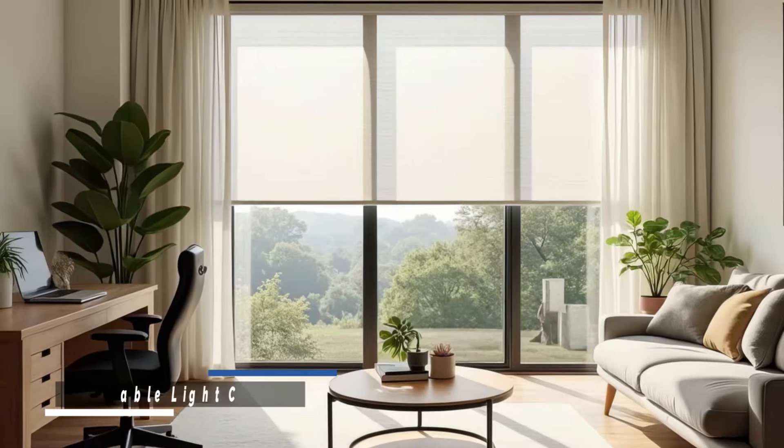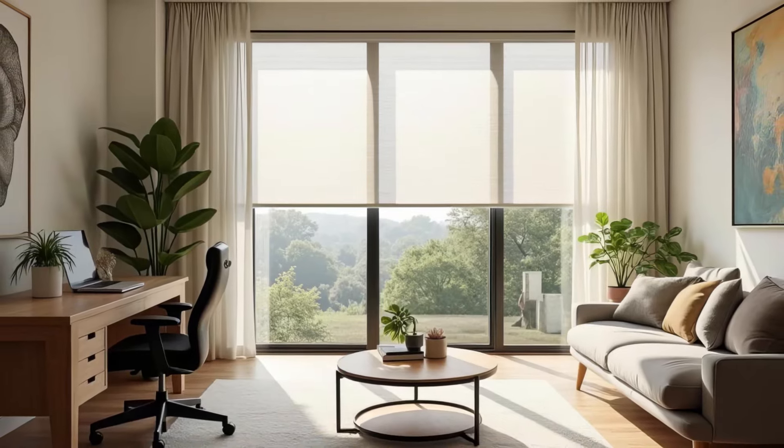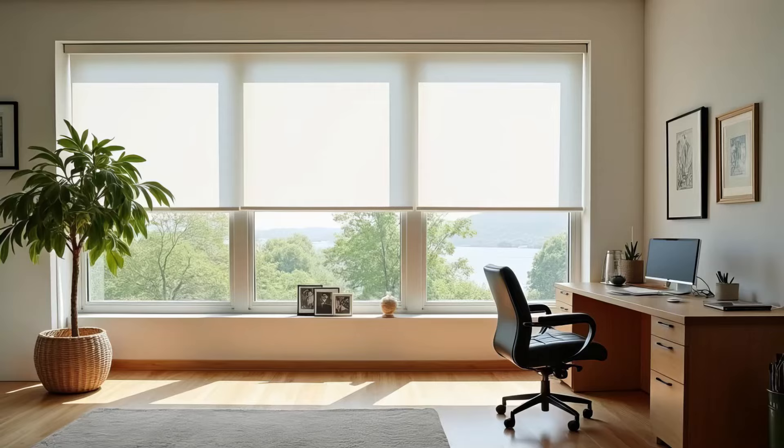Use adjustable blinds or curtains to control the intensity of natural light. This flexibility ensures your workspace stays comfortable throughout the day.